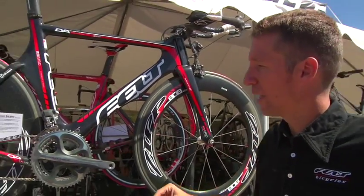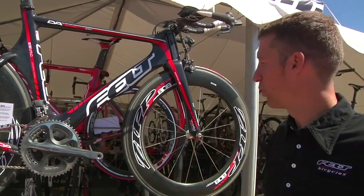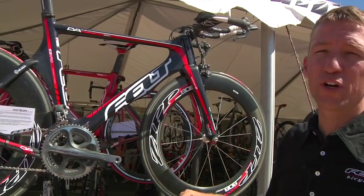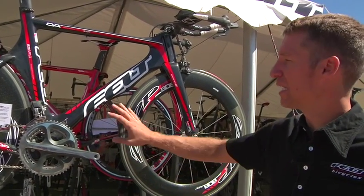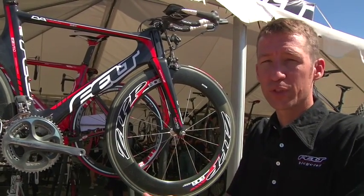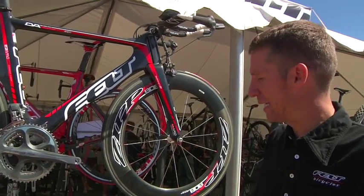The DA, with the top-of-the-line Zipp 808-1080 wheelset combo, will use a tubular wheelset. We'll do two versions of the DA in 2010. The DI2 version will sell for $10,000, and the mechanical version, which will use the traditional shifter points, will sell for $8,999.